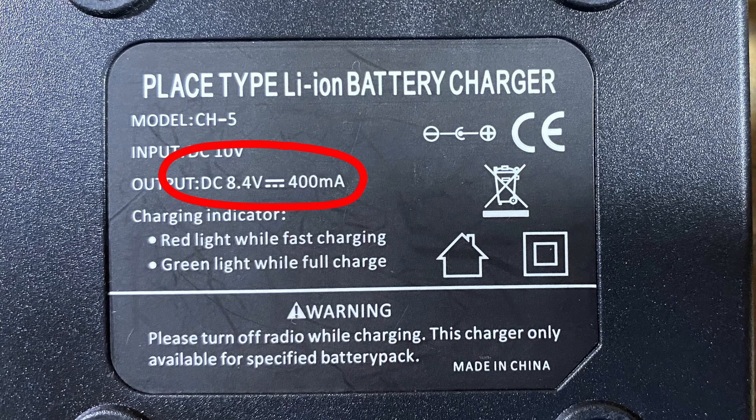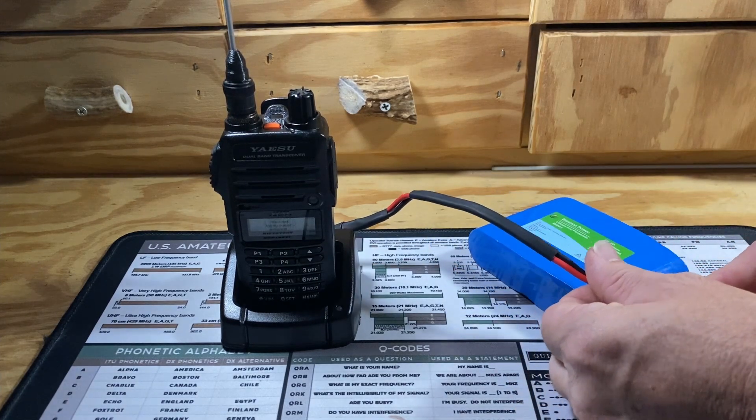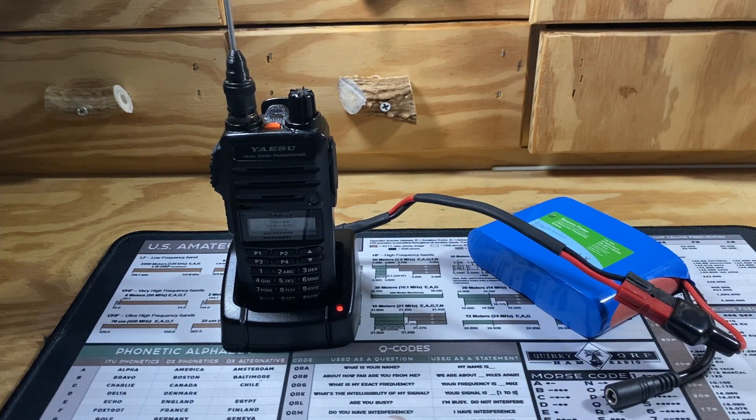HTs are another thing I'm trying to address — I'm only purchasing HTs that actually charge with 12 volts and don't need some weird voltage like 9.1 or 8.3 volts to charge. So the FT5, FT70, and FT65 are all good candidates and will all allow you to charge with 12 volts. The downside, at least for the FT65, is that you still need the cradle to do the charging. But with the FT5 and the FT70, that cradle isn't necessary.